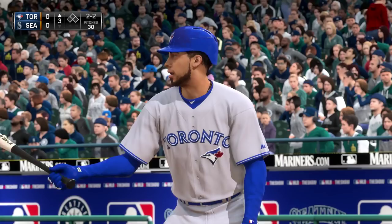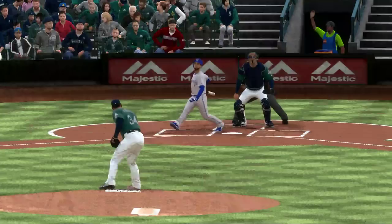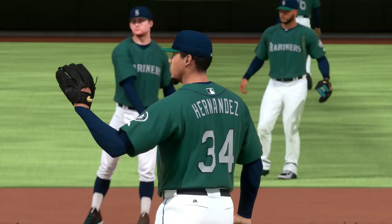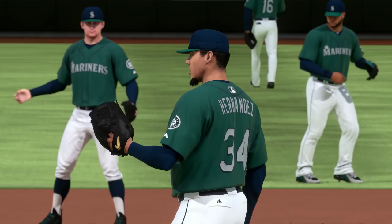Meiser Asturis ready to go here as we begin the third. 2-2, and he gets under this one just a bit as it'll be a chance for Jackson in center, and he's got it for the first out. If you're a pitcher, you have to love pitching at this place. You've got a cool night here, making the air a little heavy, and this ball just has zero carry to it.